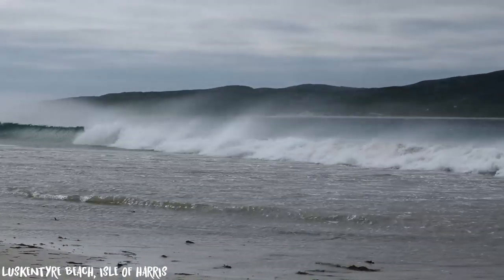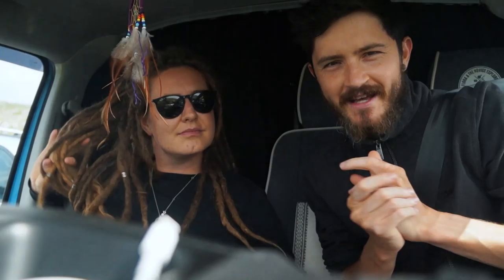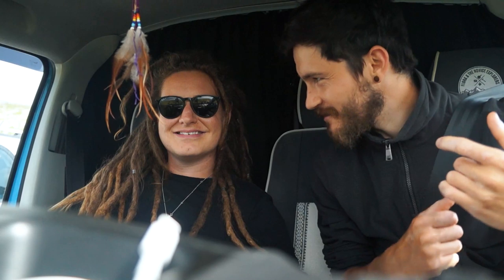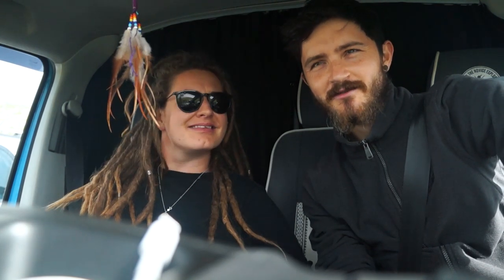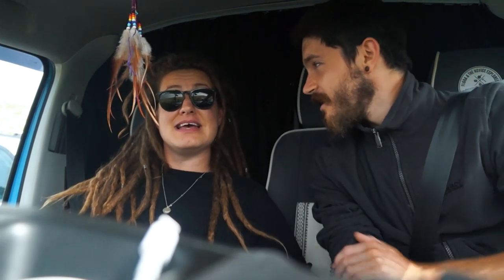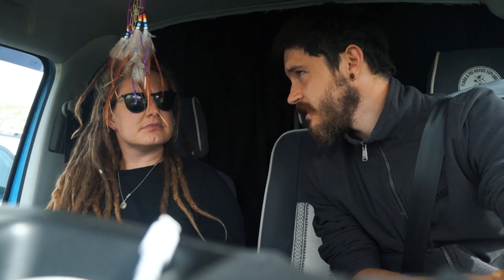We've just got back in the van after being on a very blustery Luskentyre Beach — it was absolutely stunning. Golden sand, white sand, and the water — I've never seen sand and sea in this country like it. I wish it was a little less windy because I'd love to have got the drone out. The sand being blown across the beach was sharp on bare legs and ankles. It was beautiful though — just so ridiculously windy.